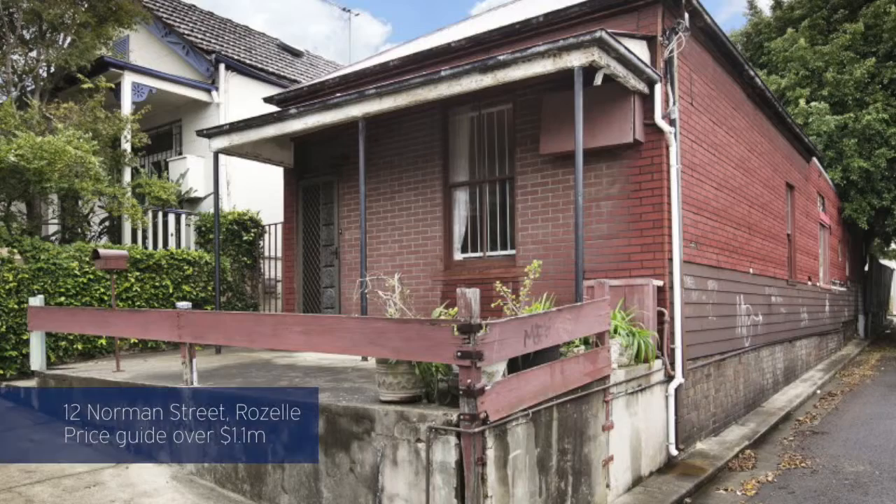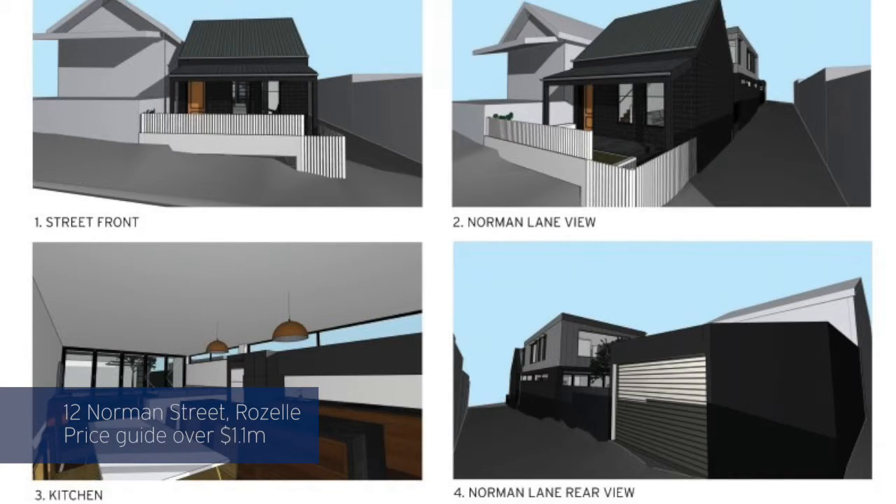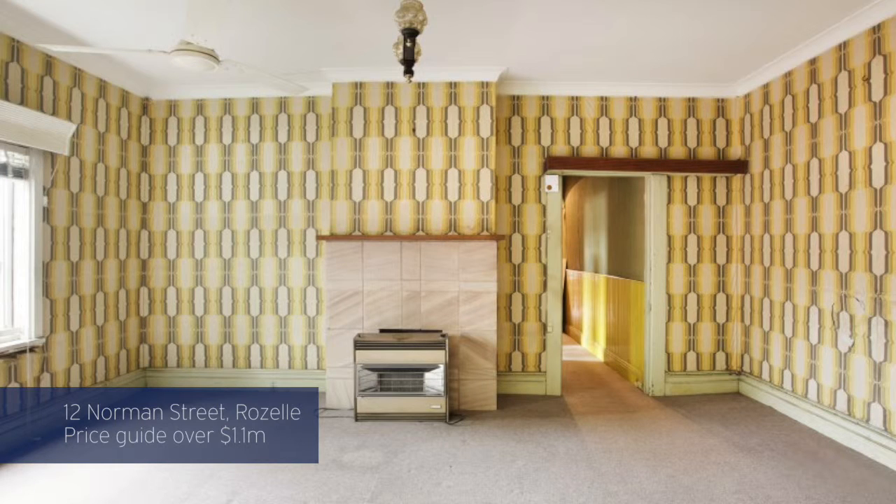The next one is 12 Norman Street, also in Roselle. I love this particular property — it has a great DA in play, it's a corner position, 210 square metres, and you will create a three-bedroom, two-bathroom home with a lock-up garage. So again, bring your imagination. They're two great renovation opportunities that we're bringing to the market this week.